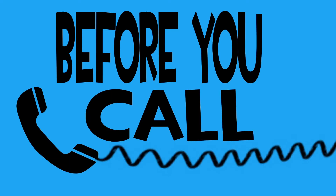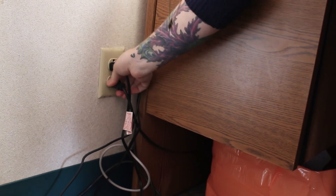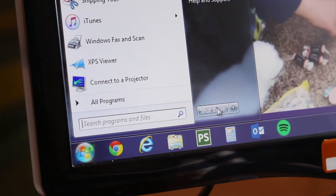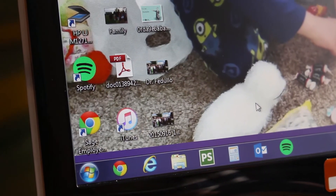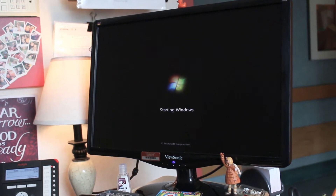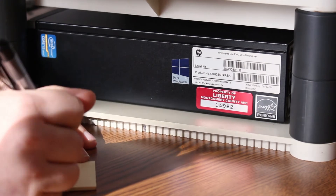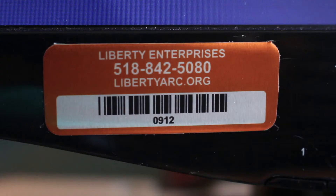Before you call, you can try a few things. Check and see if the device is plugged in. Also, try restarting the device. If there were any instructions given to you, re-read them and try again. Finally, be sure to locate the asset tag on your device or computer — not the monitor — and have it ready. It looks like this. The number below the barcode is what we will need.